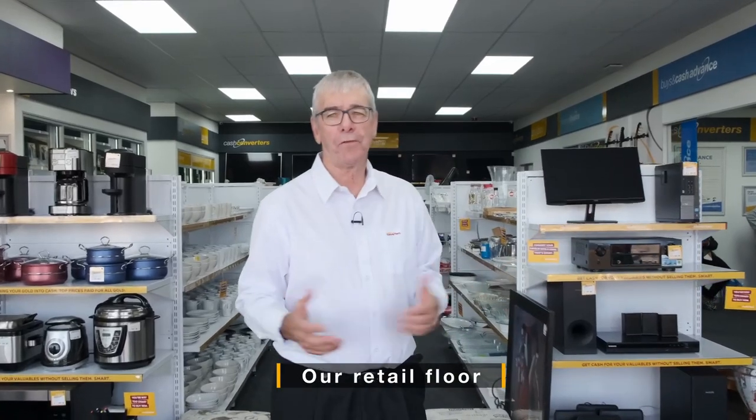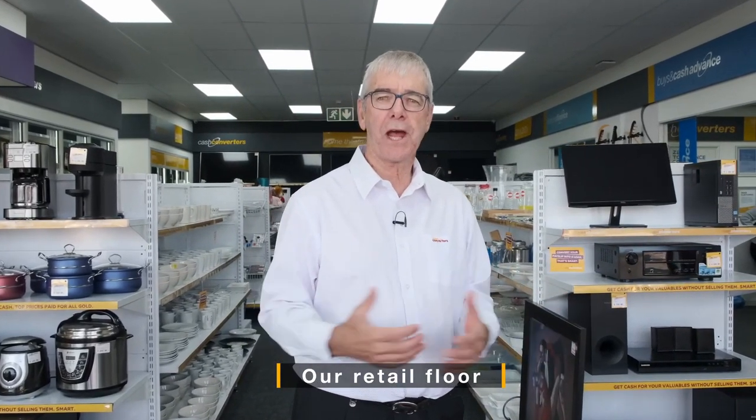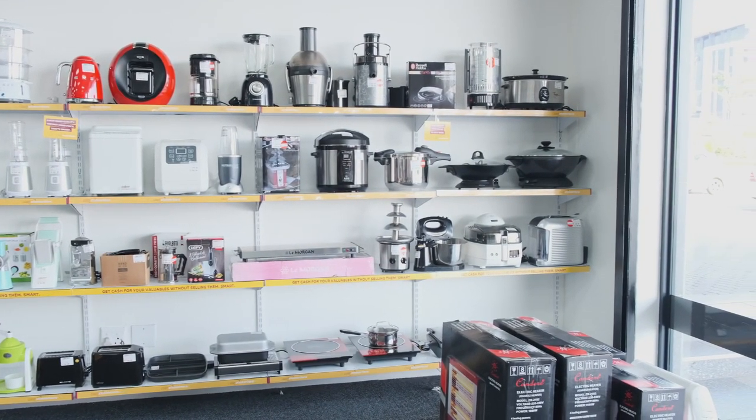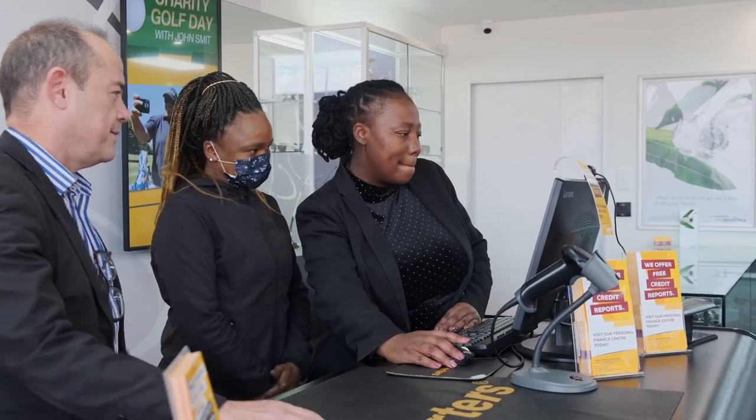I'm standing outside the Cash Converters store, and we're just about to walk into the retail side of the business to show you what our new version 3 looks like. You can see a professionally shop-fitted store — this is the standard we've adopted from the international Cash Converters brand around the world. If you went into a Cash Converters store anywhere in the world, it would look and feel very much like this.